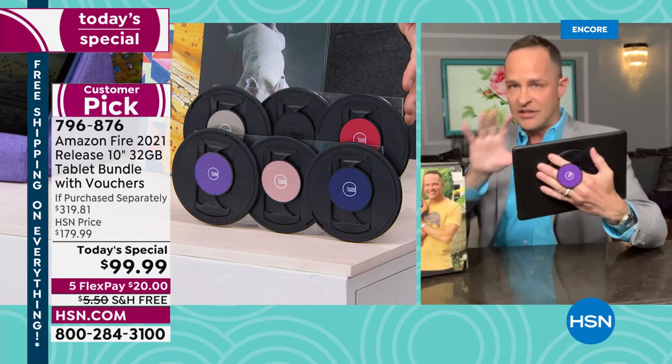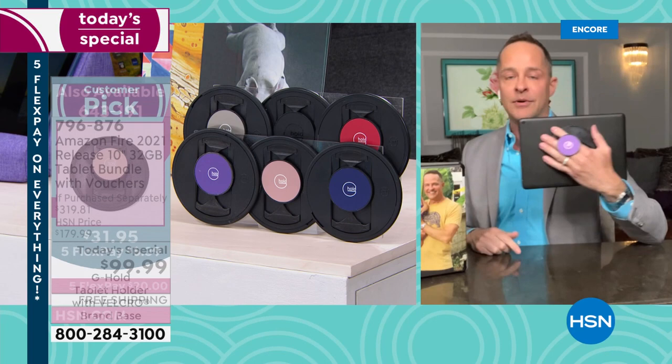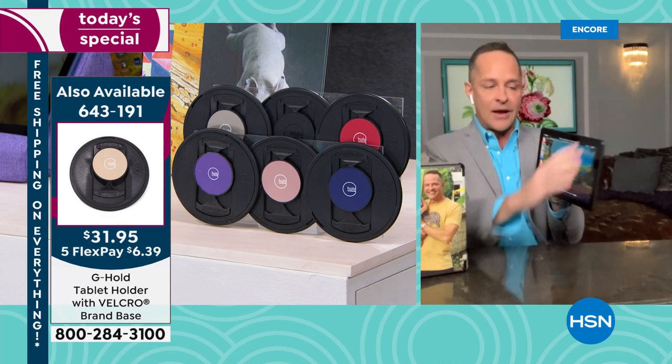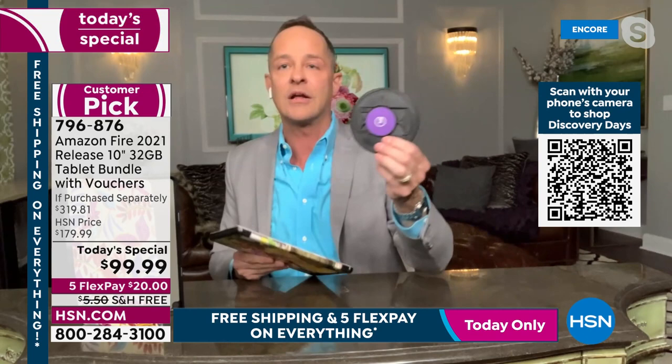It's called the G Hold — every tablet presentation Aaron has done at HSN since they've had the G Hold product, he uses it. There's no easier way to hold your tablet. Six different colors are available; purple, red, and rose gold are always the first to go. You have one hand free, it's easy to rotate the tablet, it tucks away, and it works with the included Caseable case — genuine velcro, totally removable.